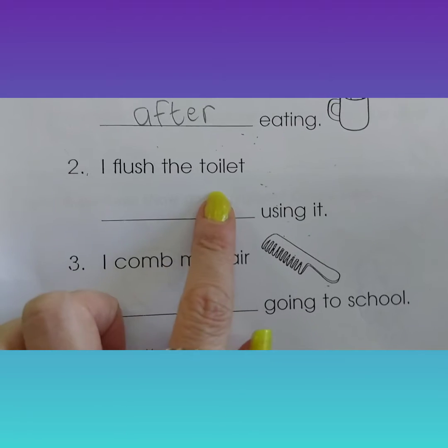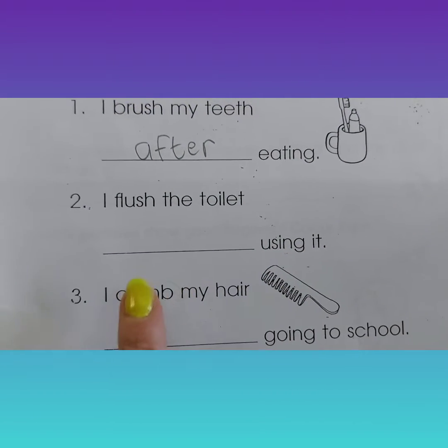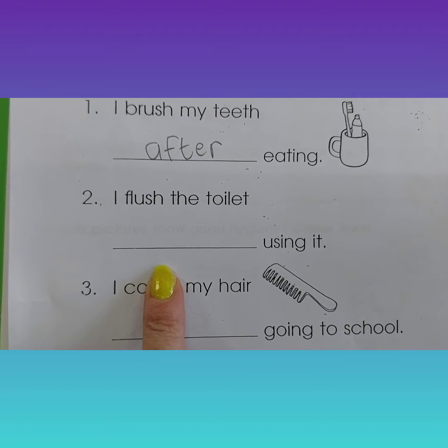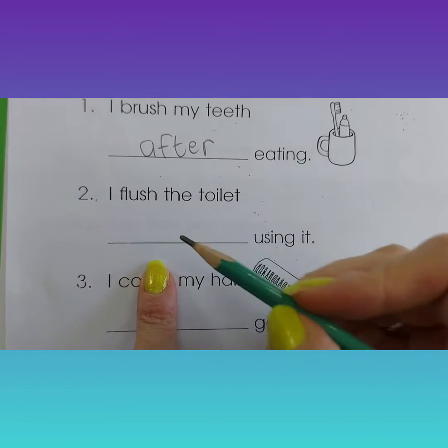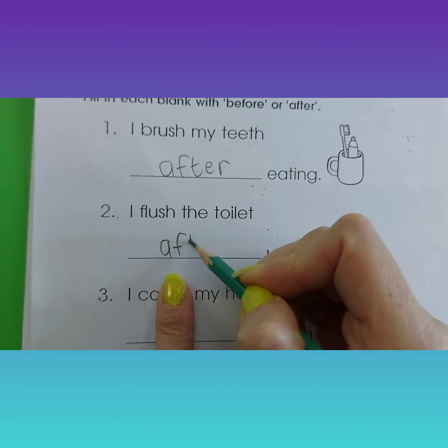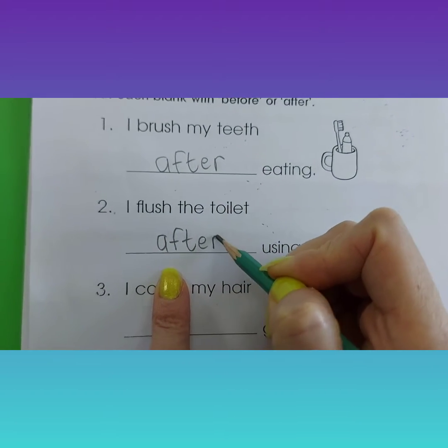Number two. I flush the toilet using it. When do we flush the toilet? Before we go to the toilet or after? After. We flush the toilet after we used it.